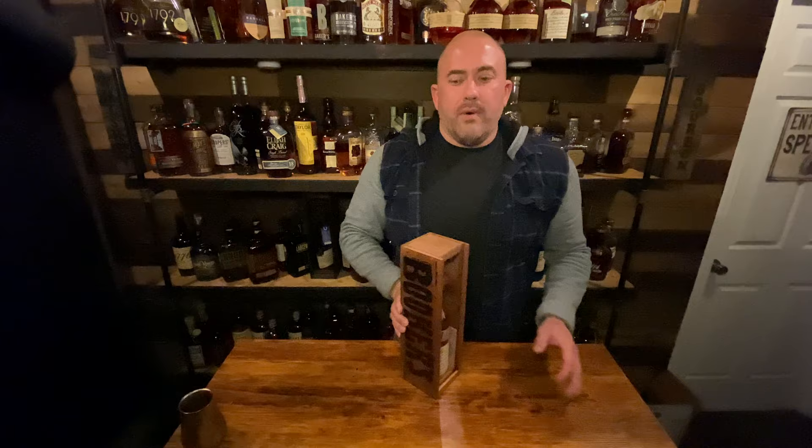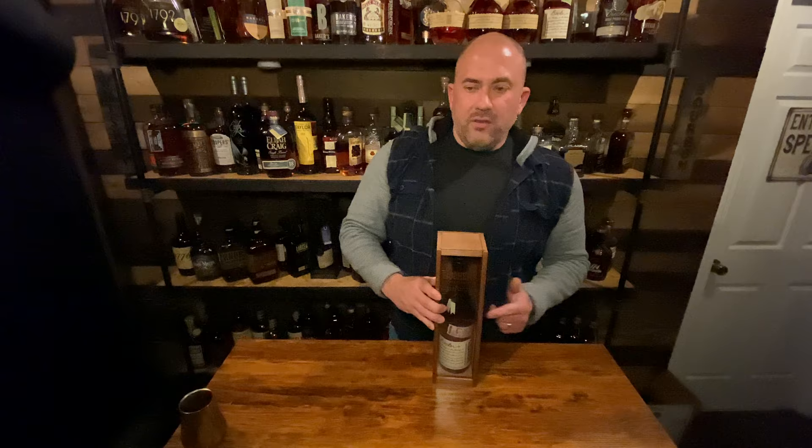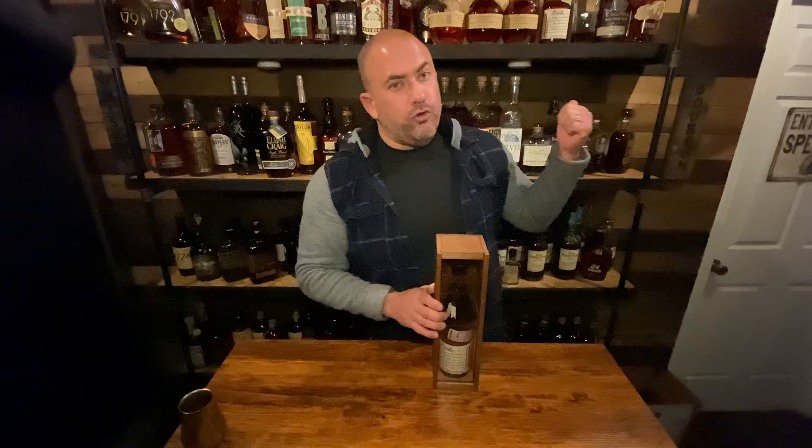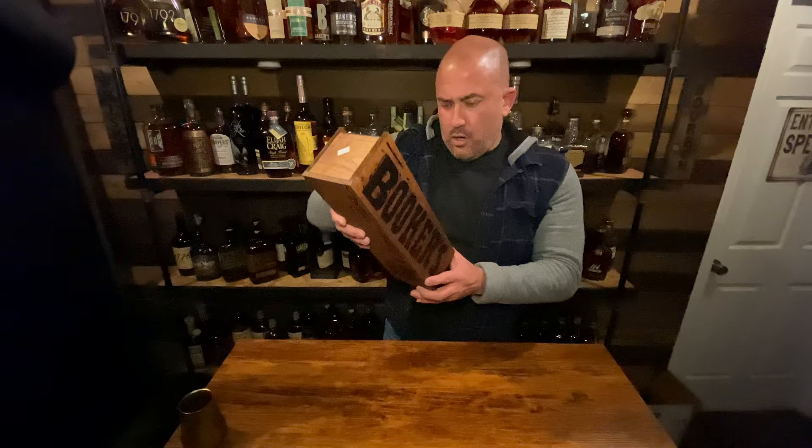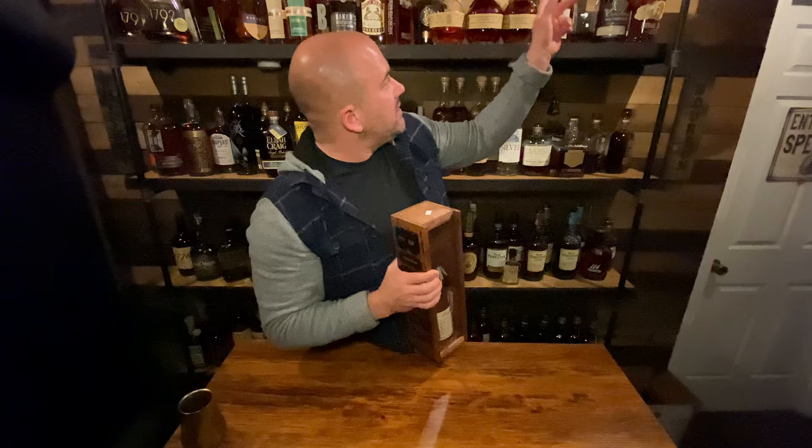I found a bunch of Booker's along the way. This is a 2019-01 — I also saw a 2019-02 and a 2020-01. I've got a bunch of 2020-02s but no 01s, so I wanted to get different years. I also got a 2018-02, so now I have 2018, 2019, and 2020 represented. I might do a side-by-side of all three years to see if I have any preferences.